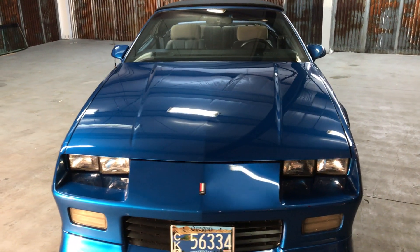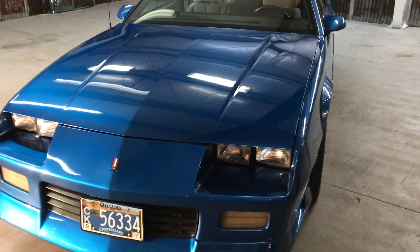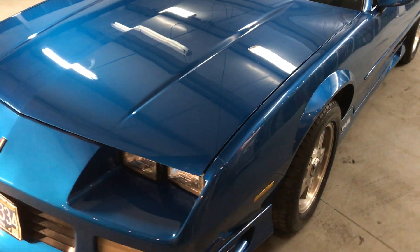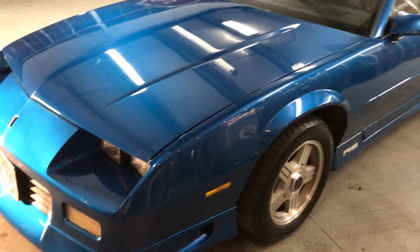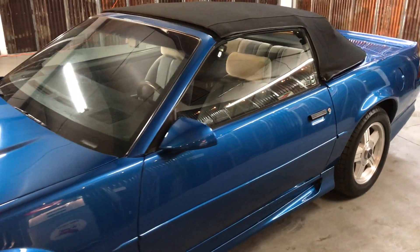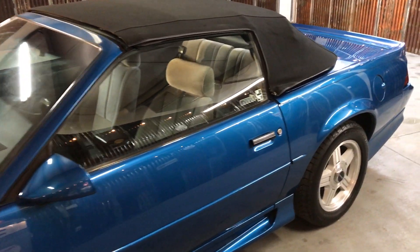I believe the interior was redone a few years ago. This car looks like brand new. It runs and drives like brand new. Original Rally Sport wheels. Excellent paint job. Excellent interior.